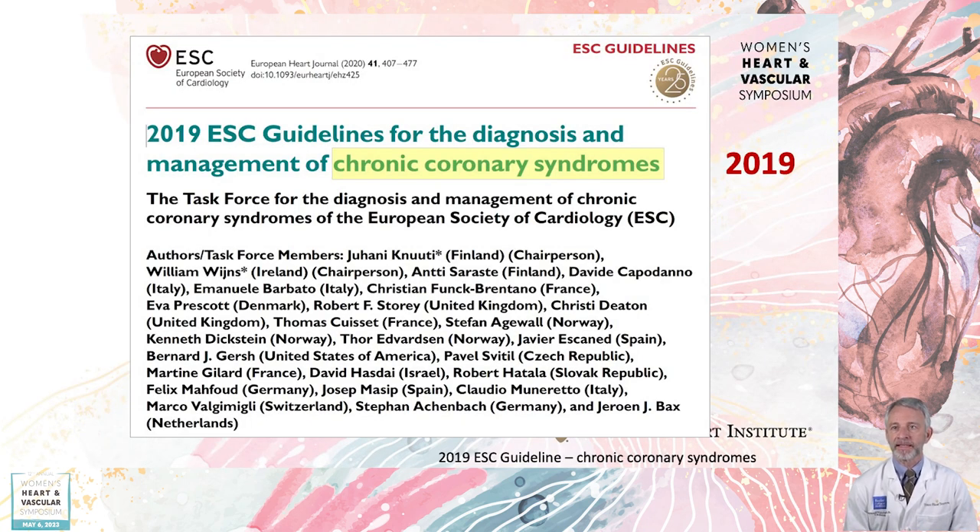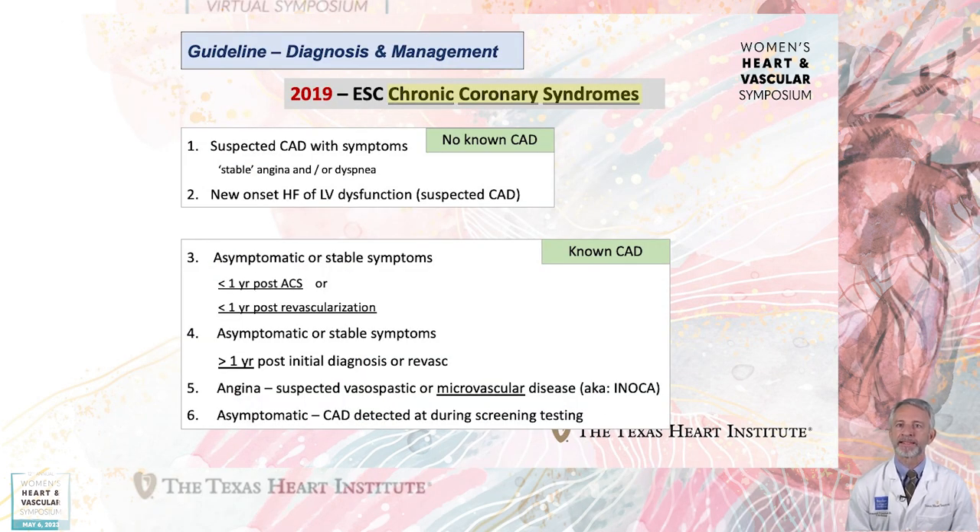The 2019 ESC Guideline for Chronic Coronary Syndromes has a Class I recommendation for selection of an initial non-invasive test based on the clinical likelihood of coronary artery disease and other patient characteristics that influence test performance, including local expertise and test availability. This guideline also emphasizes the crucial role of healthy lifestyle behaviors and preventive actions in decreasing the risk of subsequent coronary events and mortality, and discusses the utility of non-invasive testing for potentially influencing patient outcomes. This guideline is helpful from a taxonomy standpoint, giving six categories of chronic coronary syndromes divided into those with no previously known coronary disease and those with known coronary disease.